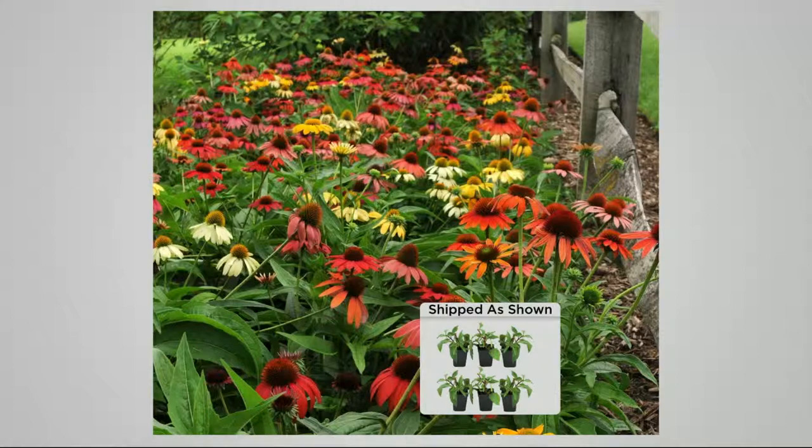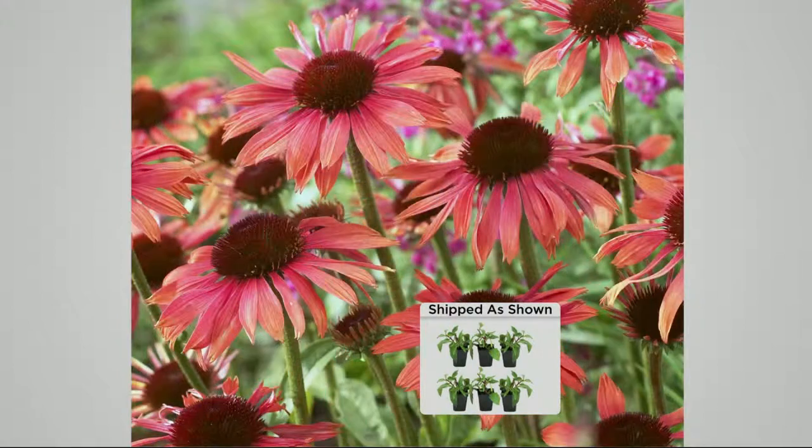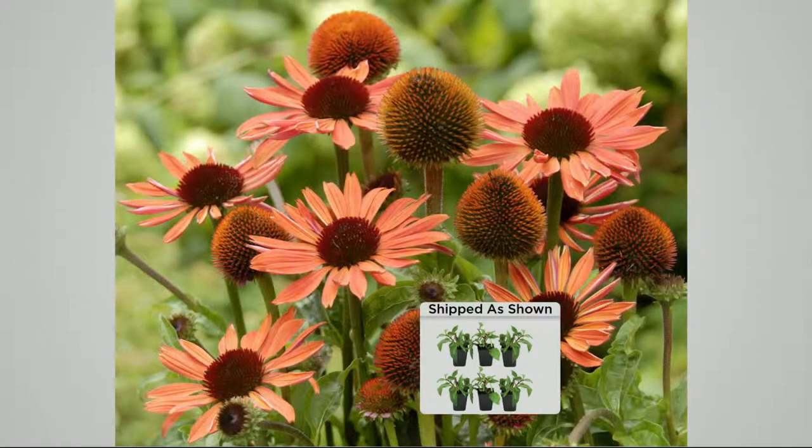Growing up in the Midwest, echinacea was used along highways near overpasses because the truck fumes couldn't kill them — but they weren't these colors. These bright neon hybrid colors are brand new, developed in the last three or four years, and they've won awards in the United States and in Europe. It's a six-piece set.